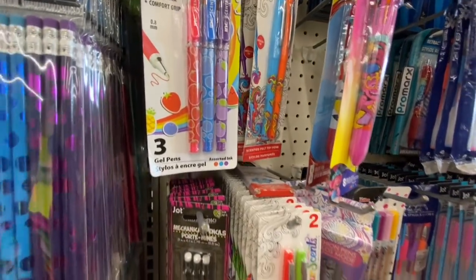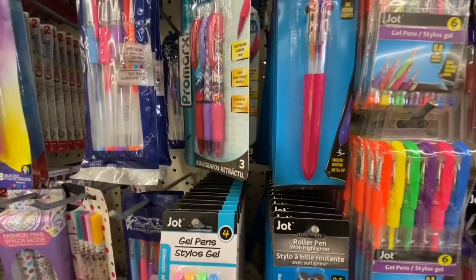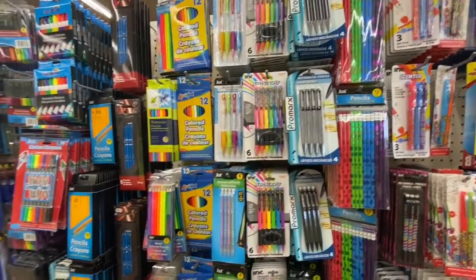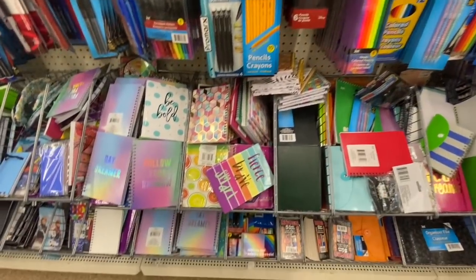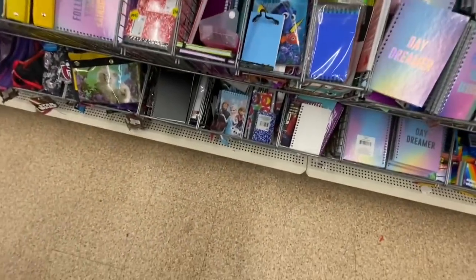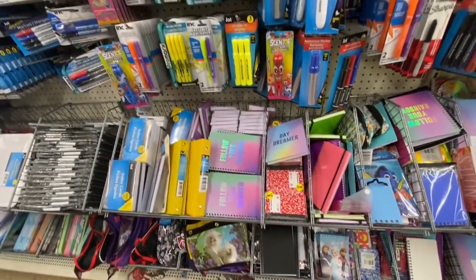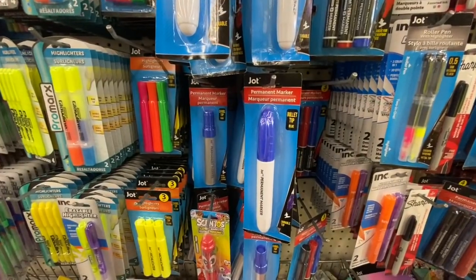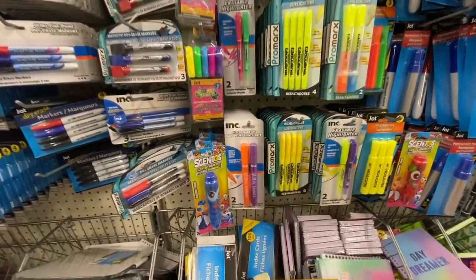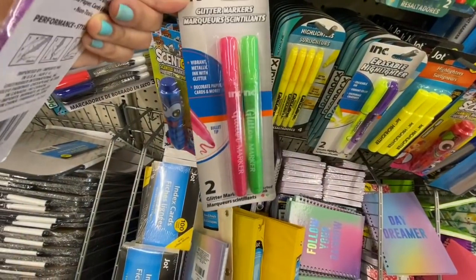They also have eight-color pens and ten-color pens, but those don't have specific characters, whereas the eight-color ones come in Frozen 2, LOL, Disney Mickey, and many other options. Lots of new notebooks — hardcover ones, spiral ones — and they also have a Frozen spiral notebook. Lots of highlighters, markers, and a bullet-tip jumbo size permanent marker by Chart. New glitter markers — you get two in a pack, in two options, bullet tip.